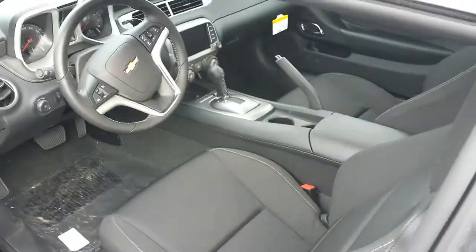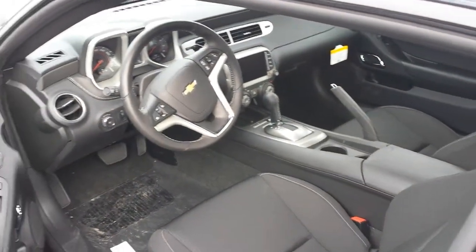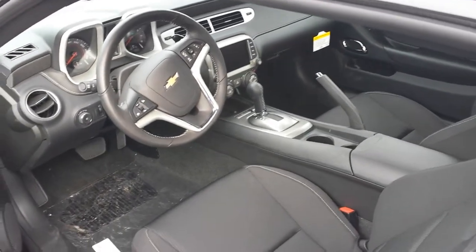I'll show you the interior of this base model. It is an automatic transmission, six-speed — you can get it in a manual as well. Bluetooth is standard, you get XM radio free for the first 90 days, and OnStar free for the first six months.